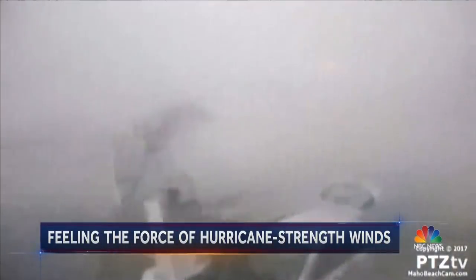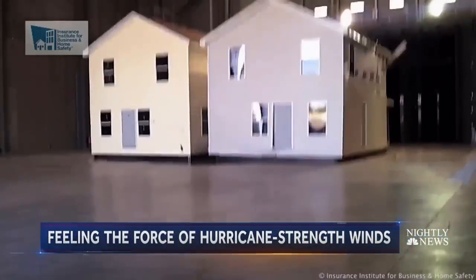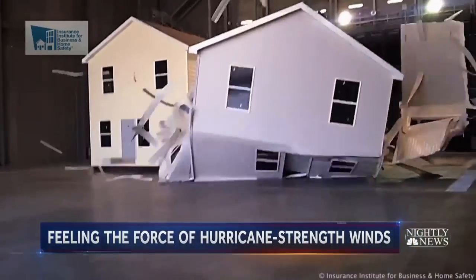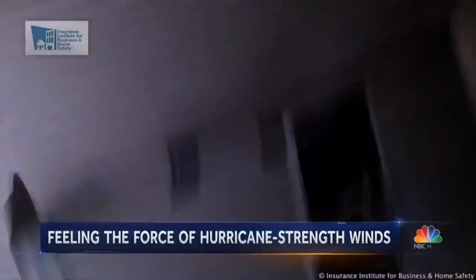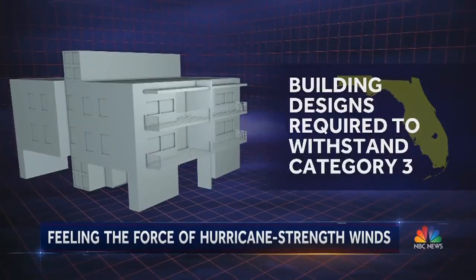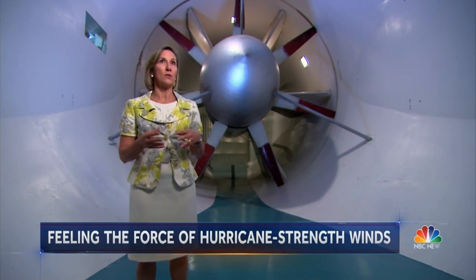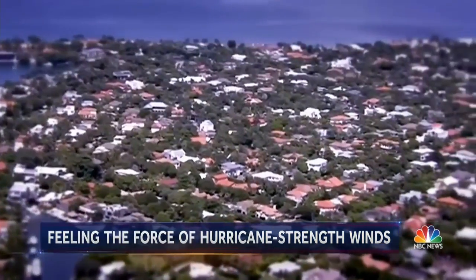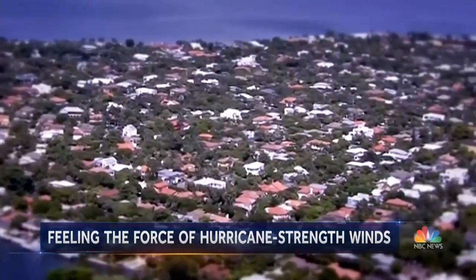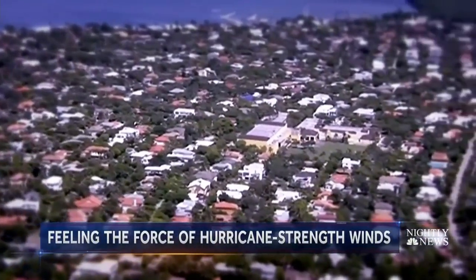Today, Irma at 155 miles per hour is among the strongest hurricanes ever recorded. Even homes built to national standards can come apart in just 100-mile-per-hour winds. Across Florida, the toughest new building codes require designs to withstand a Cat 3. There are building codes in place, particularly after Hurricane Andrew in Florida, that really helped homeowners build back stronger. But the reality is that very few older homes and buildings are likely to withstand the fury of Irma. Tom Costello, NBC News, College Park, Maryland.